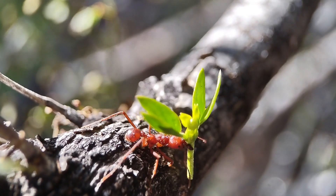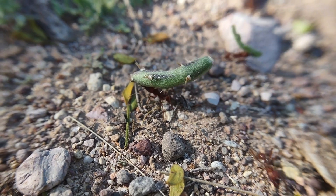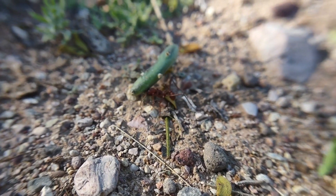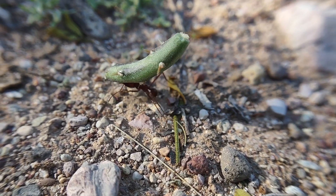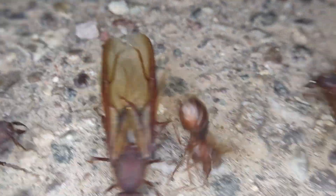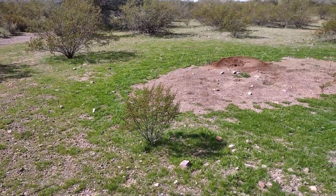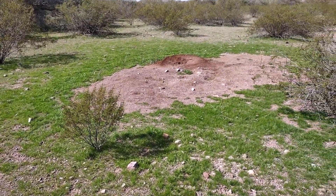It's no secret that I love leafcutter ants. Atta mexicana is probably my favorite ant species in the entire state of Arizona. I've made a couple videos about them, catching their queens during the summer, but I actually take multiple trips per year during the fall and spring to watch their off-season foraging activity.